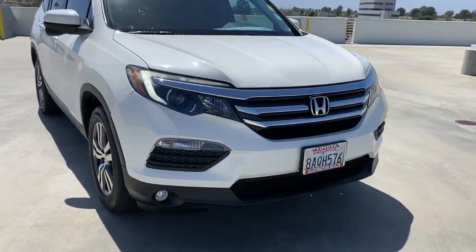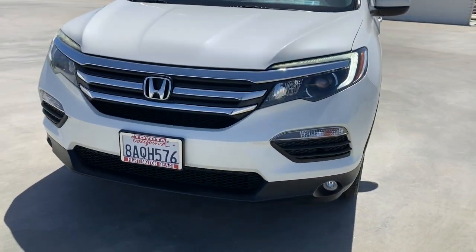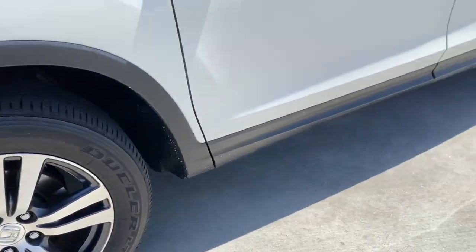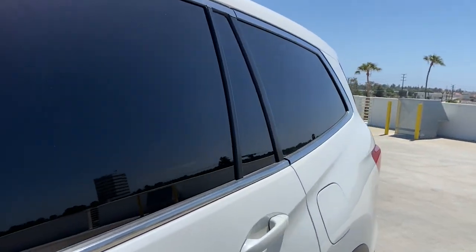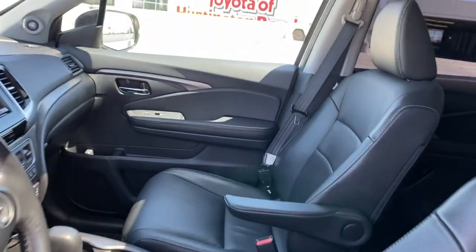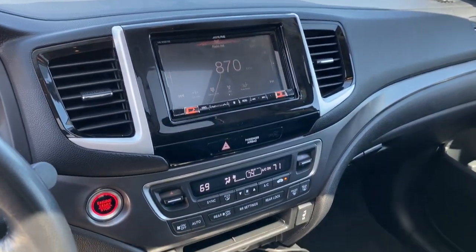The following are some of this vehicle's highlighted options: keyless entry, sun/moonroof, backup camera, remote engine start, power liftgate, fog lamps, keyless start, power passenger seat, satellite radio, aluminum wheels.